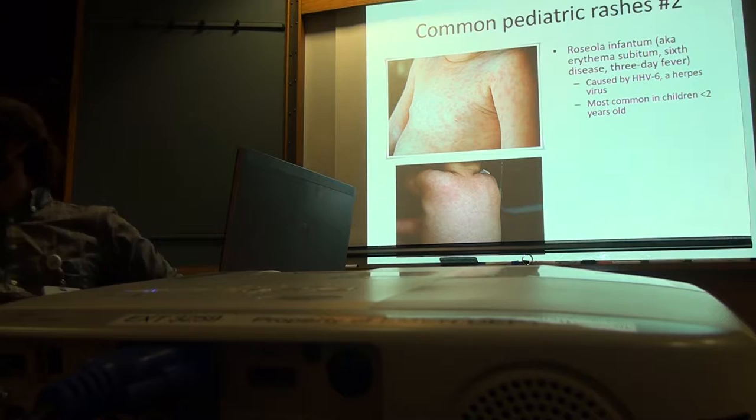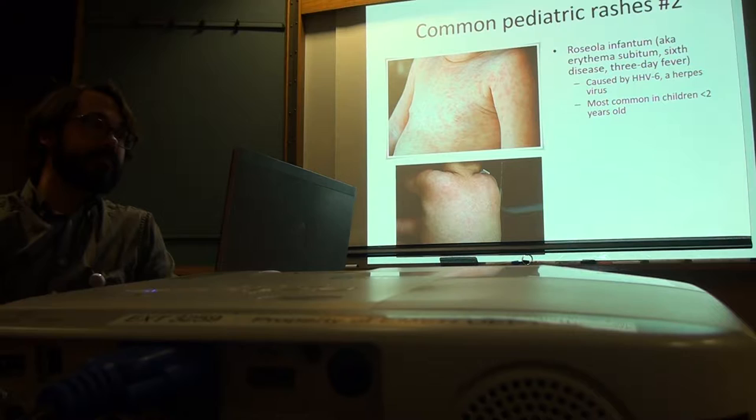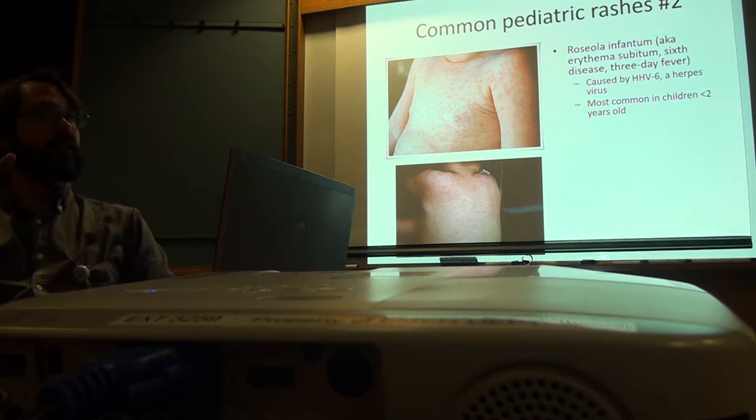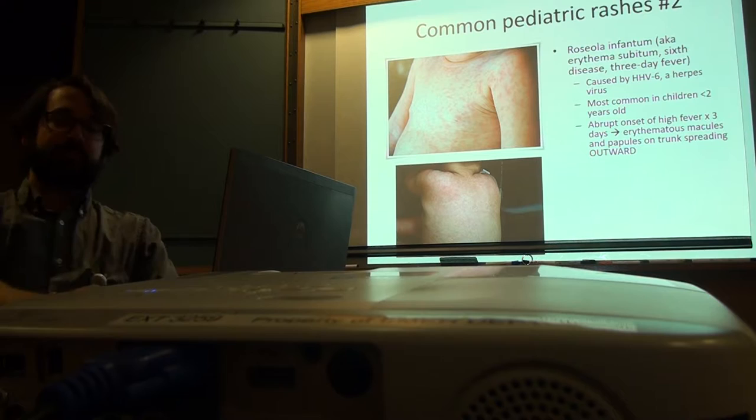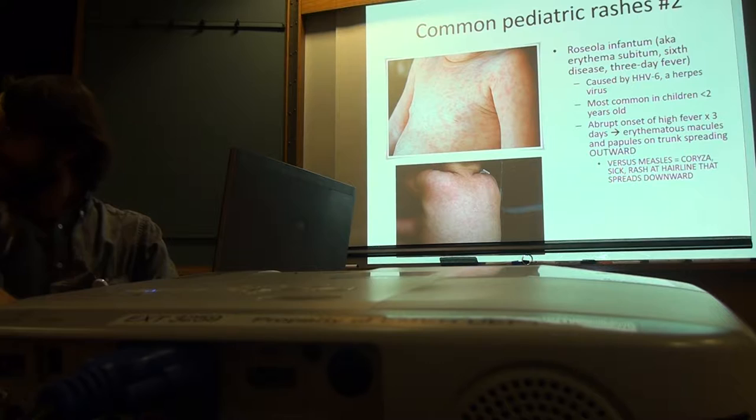Roseola can actually cause brain toxicity. There are kids — like anything else, there's a small population of kids and adults that will react a lot more strongly. Most children, roseola and the rash are kind of mild. They get fever for three days, then they get macules and papules on their trunk that spread outward. You can call that a centripetal rash — meaning going outward.